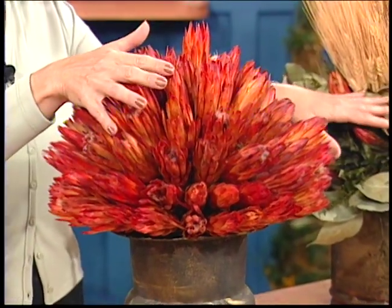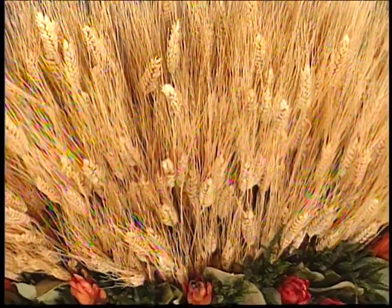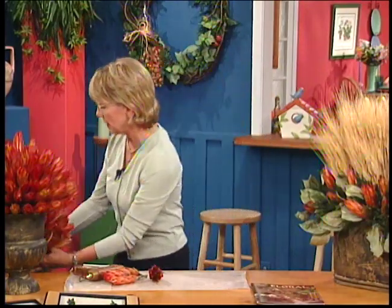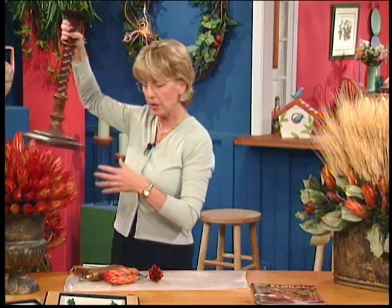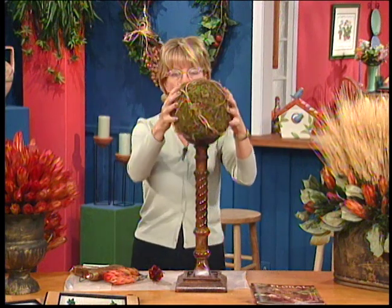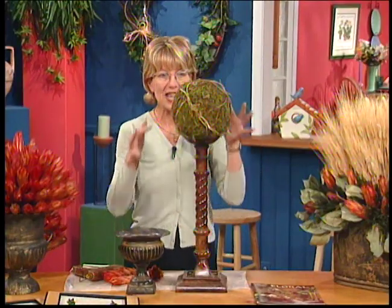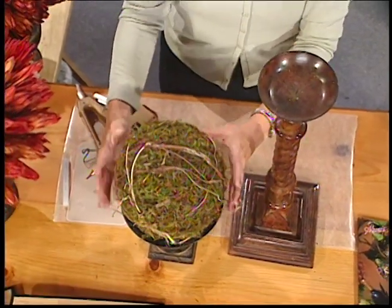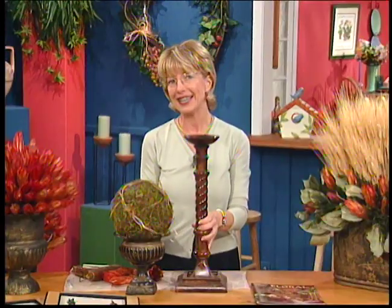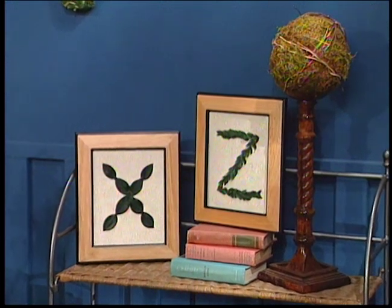The one made for the fireplace has wheat all through it. Wheat is a symbol of welcome in your home, so this makes a beautiful accent for your fireplace. I also want to show you the little spiral candlestick - what we've placed in it is a styrofoam ball covered with moss with honeysuckle vine wrapped around it. If you don't like that idea, take the same idea and place it in an urn. It's very elegant and classy. What would be really nice is to take a candlestick and an urn, then maybe another urn or candlestick, and make a trio of these moss balls.